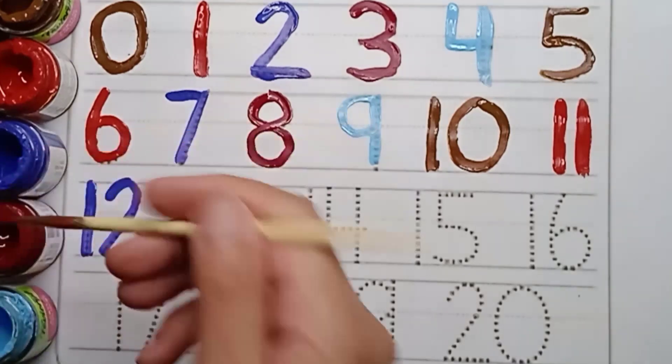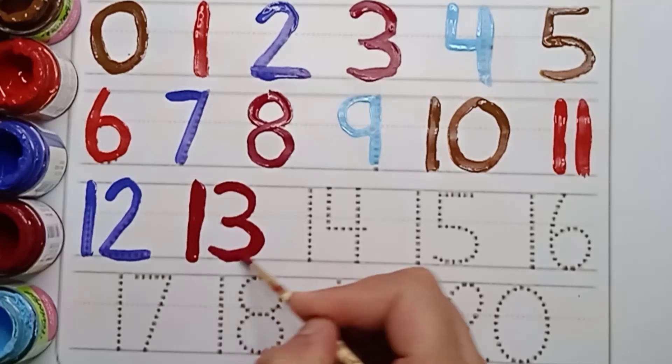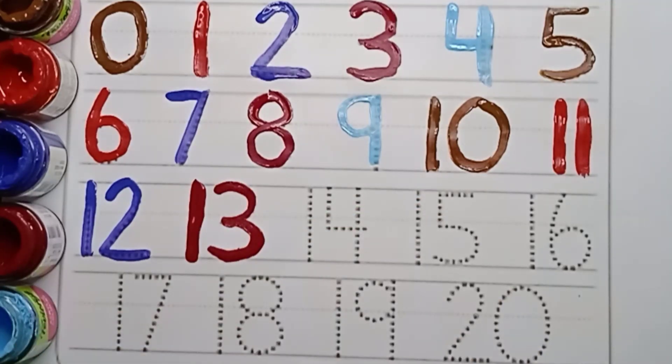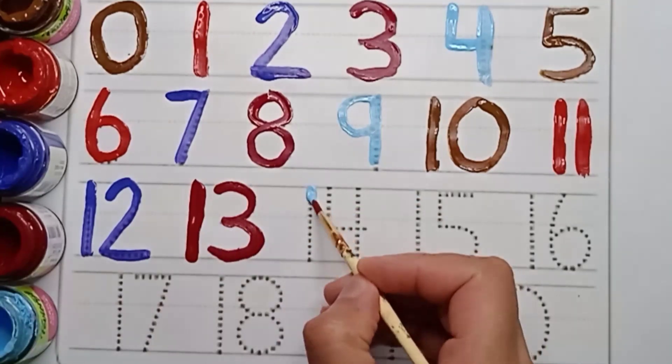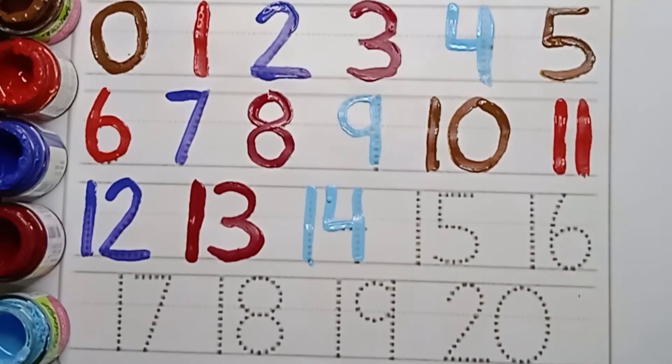Next number is thirteen. Maroon color. Thirteen. One. Three. Thirteen. Next number is fourteen. Sky blue color. Fourteen. One. Four. Fourteen.